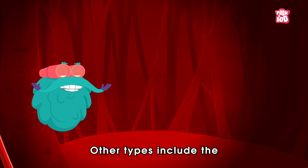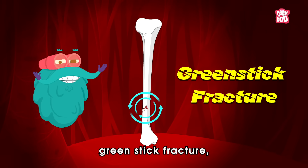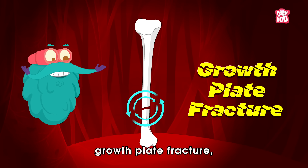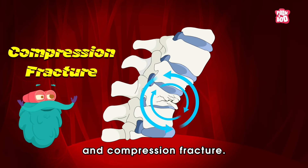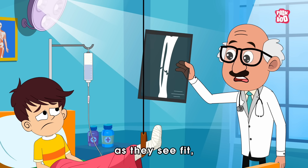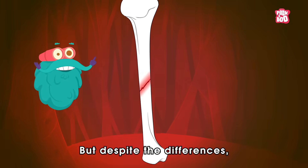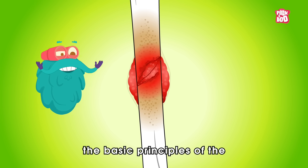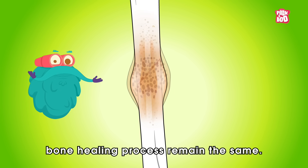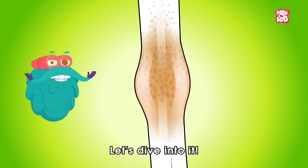Other types include the greenstick fracture, buccal or torus fracture, avulsion fracture, growth plate fracture, and compression fracture. The doctors will treat each of these types as they see fit, but despite the differences, the basic principles of the bone healing process remain the same. Let's dive into it.